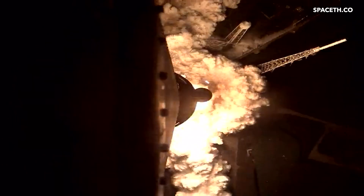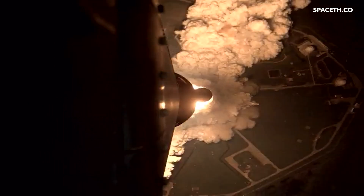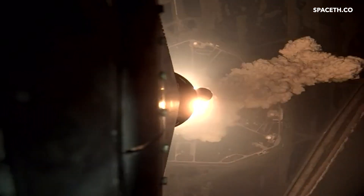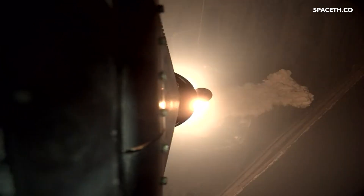All four RS-25 engines on the core stage and two solid rocket boosters now propelling the vehicle at 128 miles per hour. Hearing good, good control on the roll from teams in mission control Houston.